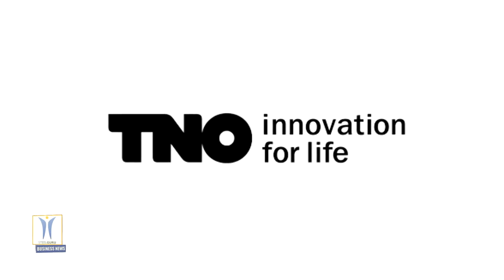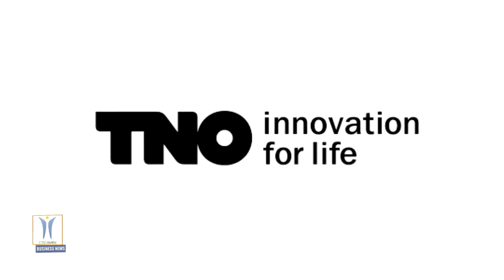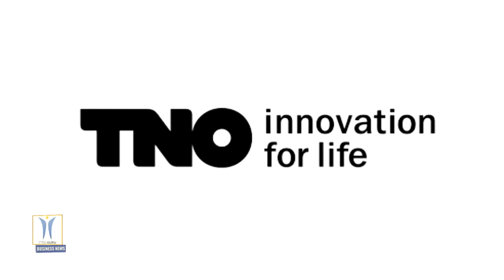TNO, the leading independent research organization in the Netherlands that focuses on applied science, together with the GGD Amsterdam, will soon open a test street at the RAI for a corona rapid test being developed by TNO and partners.